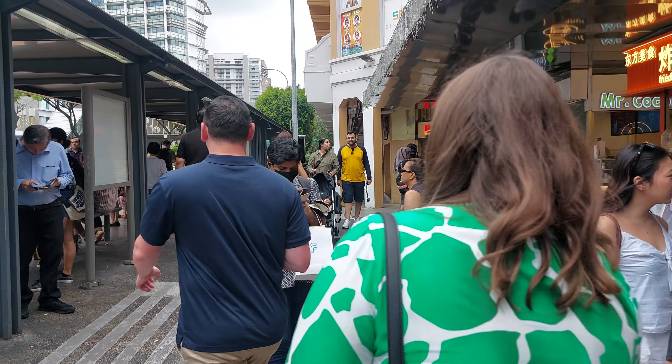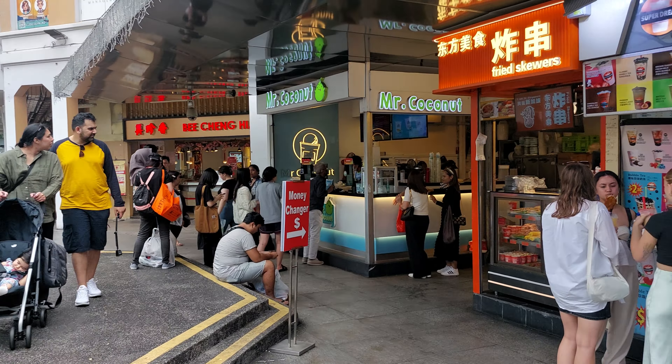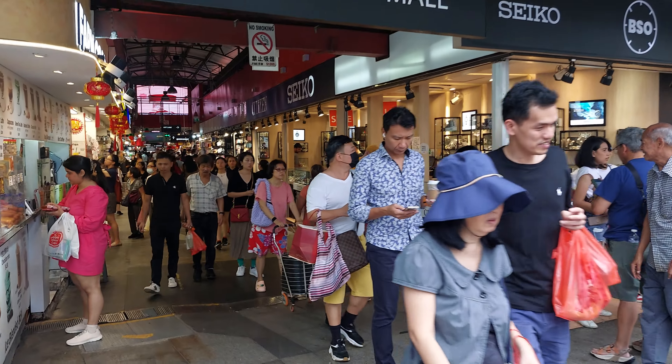Hi, we are at the Bugis Junction. Look at all kinds of shop chairs. Look at the Bugis Market — Bugis Street Market.